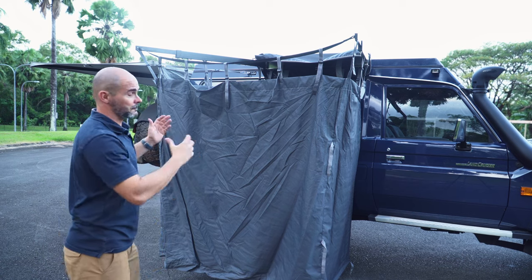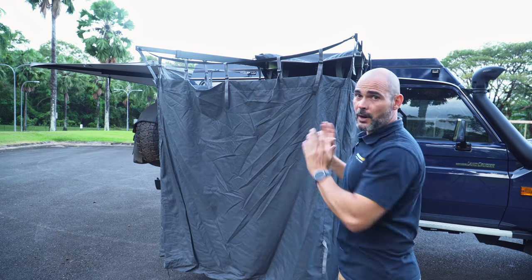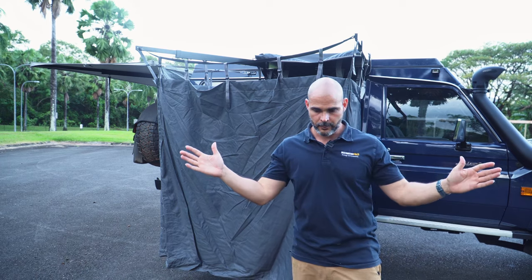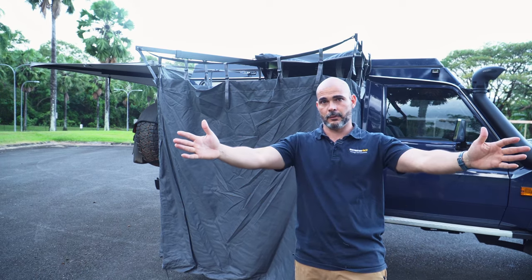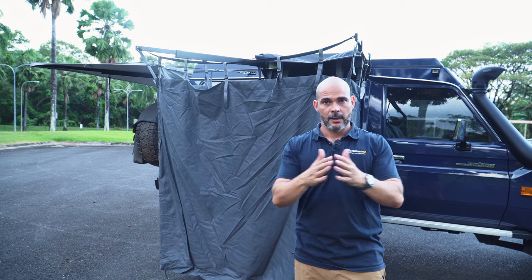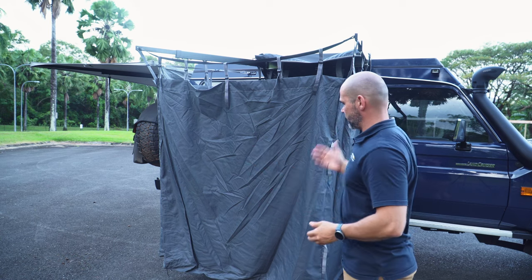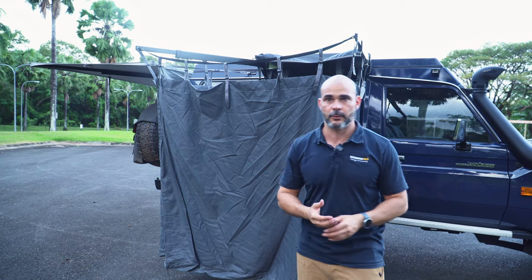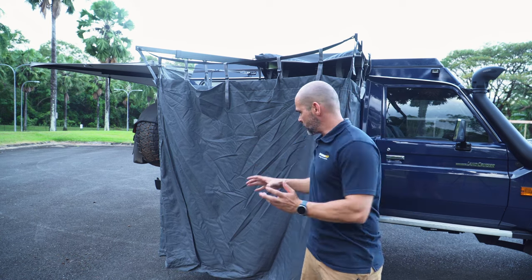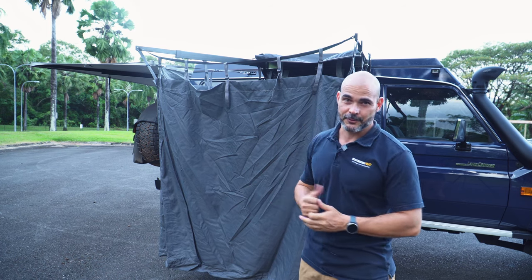As you can see, it's massive. It opens 1.3 meters out of the car and reaches 1.8 meters in width on the car. So you have plenty of space where you can have a shower, use your toilet, and have plenty of room.